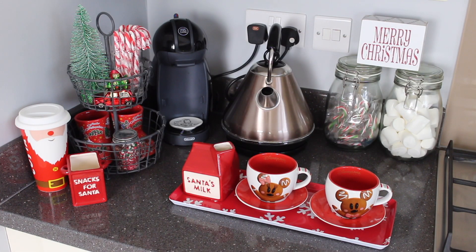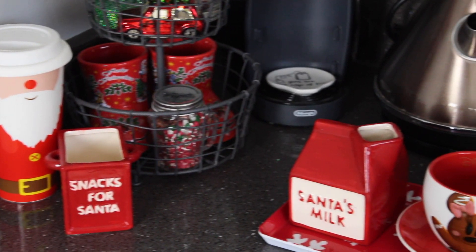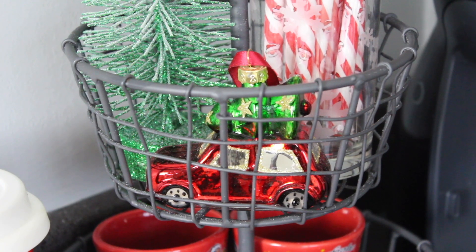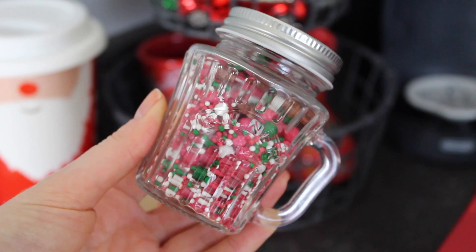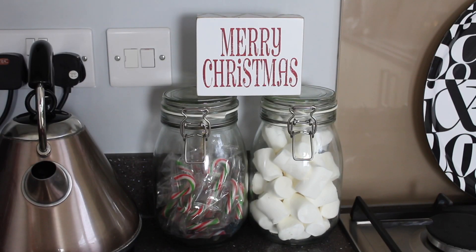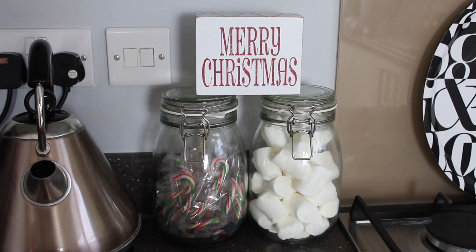For the kitchen, the coffee area was something I added in the summer, so this was a bit of a project to decorate it for Christmas, but I'm pretty happy with how it turned out. The Santa coffee cup is from Costa and the Santa snacks pot is another Poundland find. Then this two-tier stand I purchased from Home Sense. To the right I filled up these Ikea jars with mini candy canes and marshmallows.